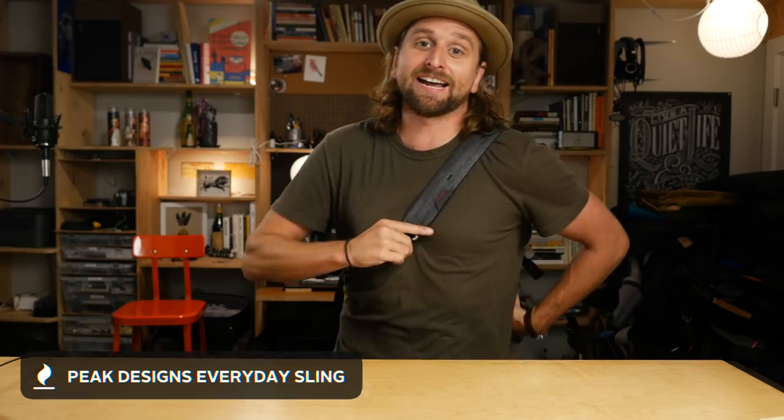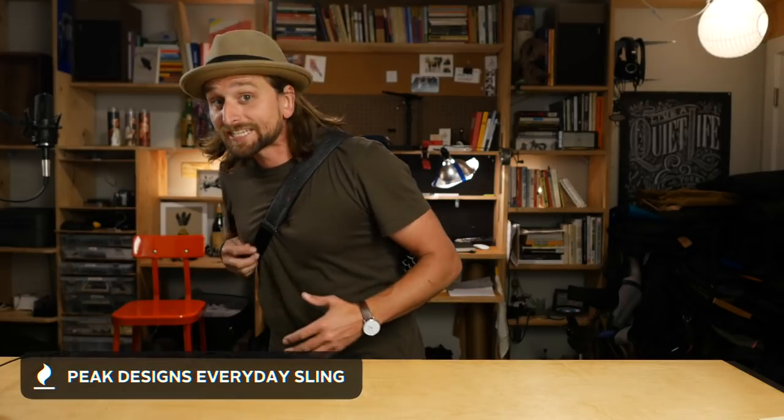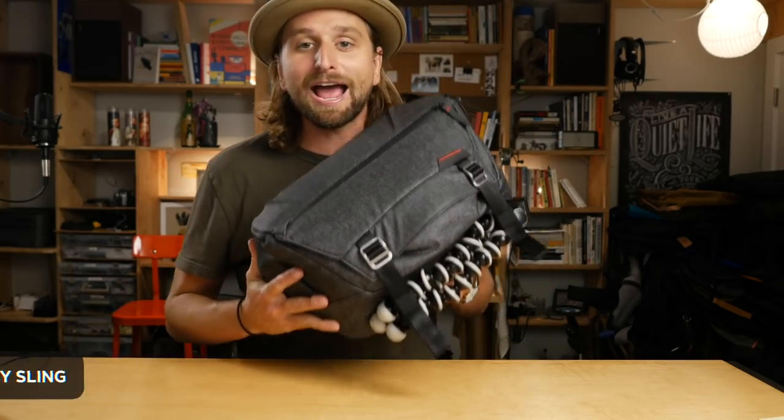This is the Peak Design 10-liter everyday sling bag. And this thing, for the size, has the most innovative features in a bag this size you could ever imagine.